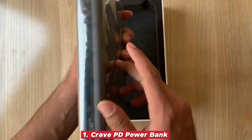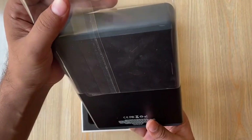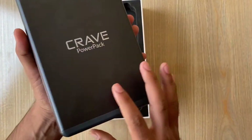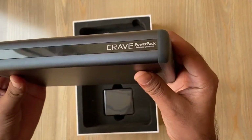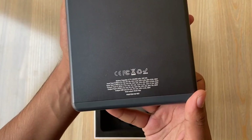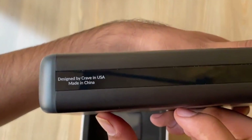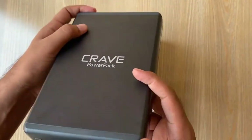Number one: Crave PD Power Bank. The Crave PD Power Bank isn't just big — it's a true powerhouse with an incredible 50,000 milliamp hours capacity that makes it feel like you're carrying a mini power station wherever you go. This isn't your average charger for topping off your phone. It's built to handle the heavy lifting, keeping laptops, tablets, cameras, drones, and multiple devices running without breaking a sweat.